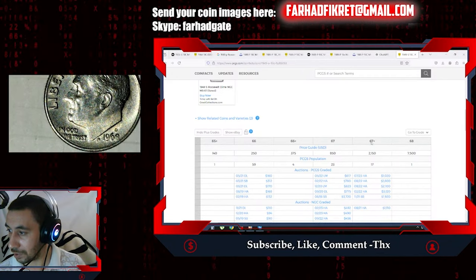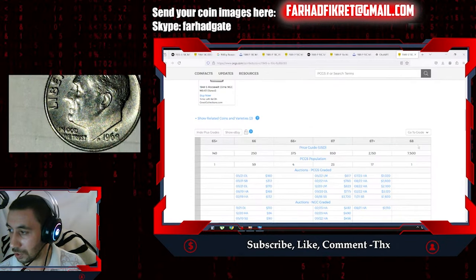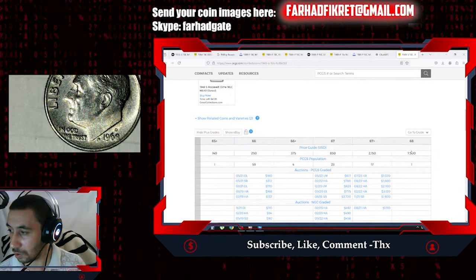Starting from MS67+ it is worth thousands of dollars, and in MS68 it's almost seven to eight thousand dollars.